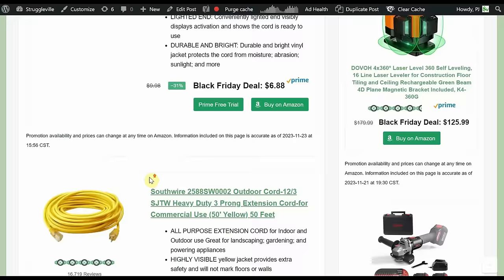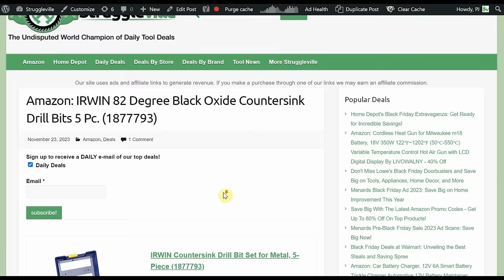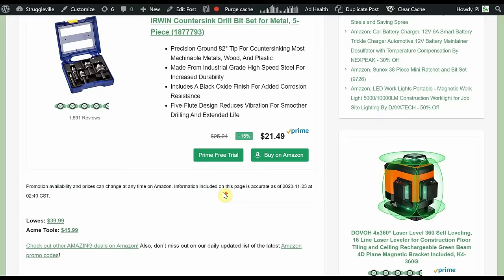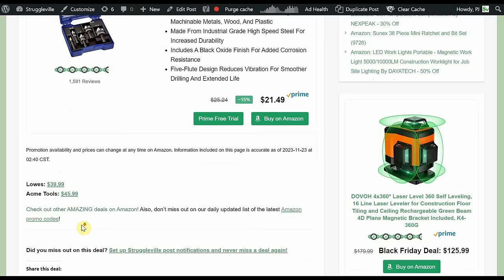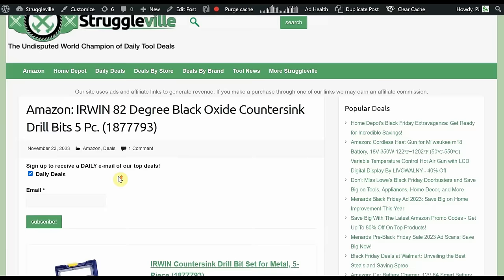The Irwin 82-degree black oxide countersink drill bit set — five-piece with a case — is only $21.49. It has 1,591 reviews, which is a lot, and Irwin tools can be hit or miss but we'll trust the reviews on this one. Lowe's sells it for $40, Acme Tools for $46 plus shipping, and Lowe's would also add shipping since it doesn't meet their free shipping threshold. So $21.49 is an amazing little deal.